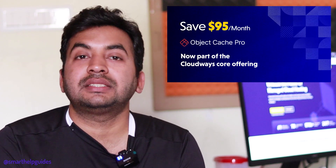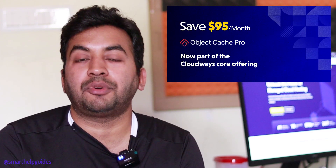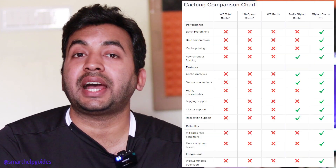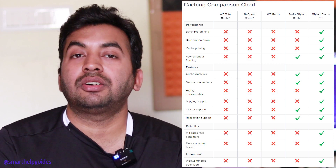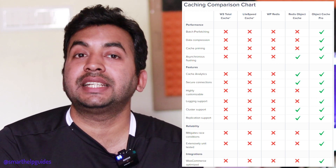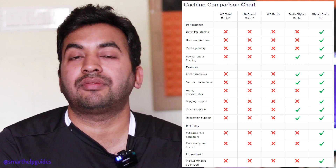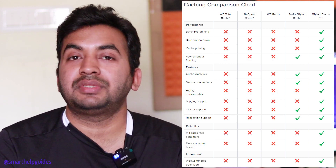The third criteria is that there should be decent built-in caching. With Cloudways, if you opt for the 2GB plan you will get Object Cache Pro, which is one of the best caching solutions available for WordPress right now — especially if you have a lot of dynamic content. It's an otherwise paid plugin that comes completely free with the 2GB and above plans.